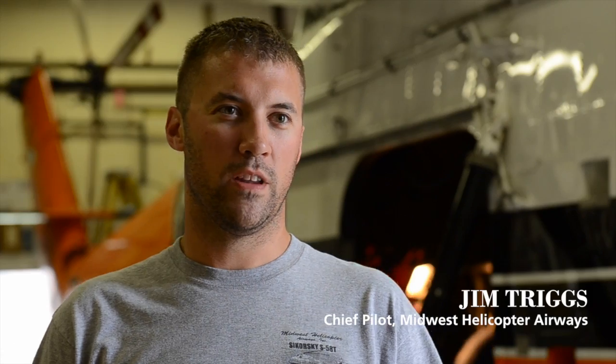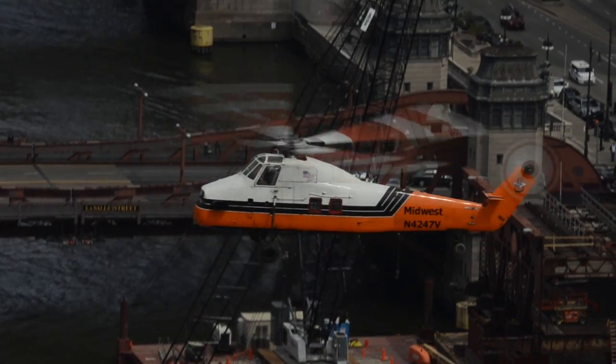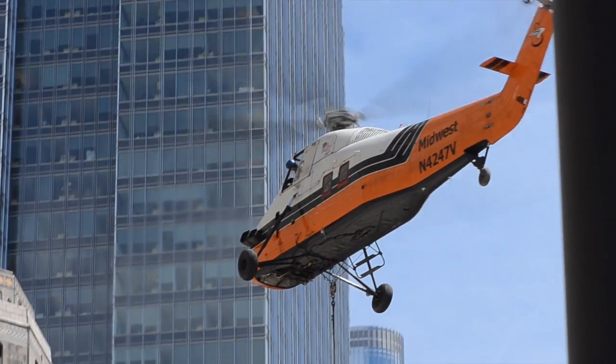That job itself — not only was it on the Merchandise Mart, one of the larger buildings in Chicago if not the United States — was how many lifts it was. A typical job downtown on the high side would be about 30 lifts. I think we were around 180 or 184 lifts on this project.